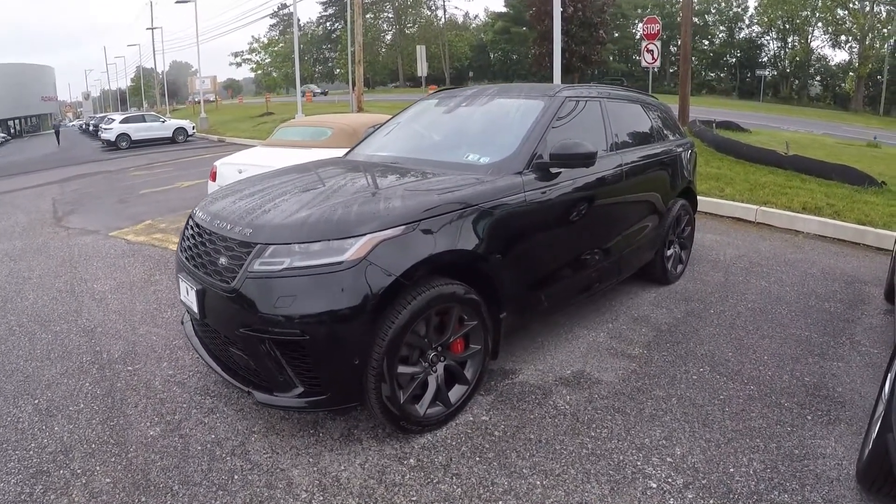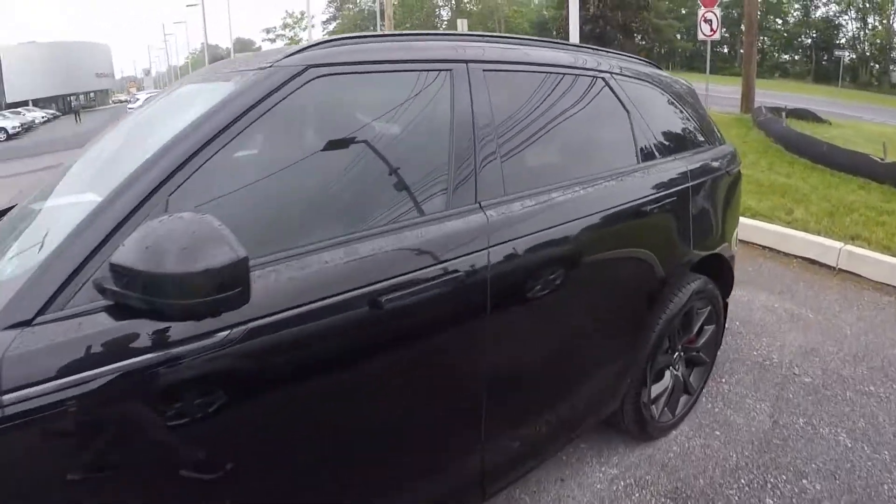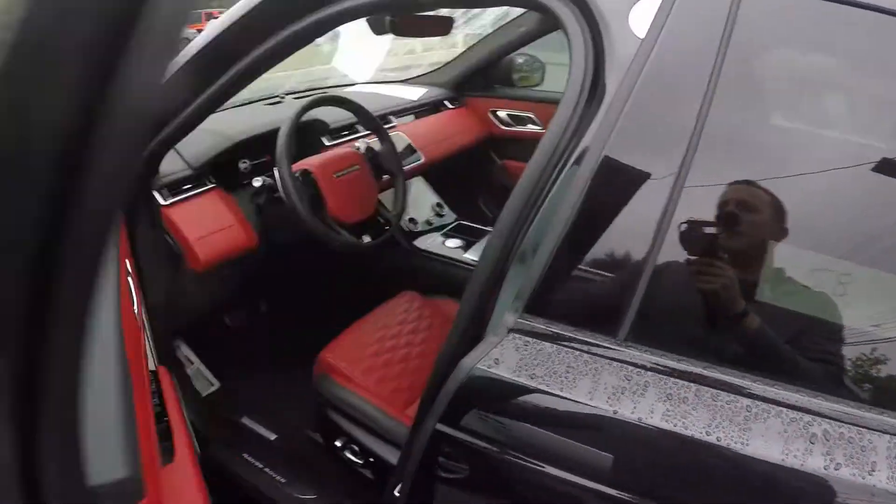It's essentially the Range Rover Velar SVR, and in this video we're going to take it for a drive.